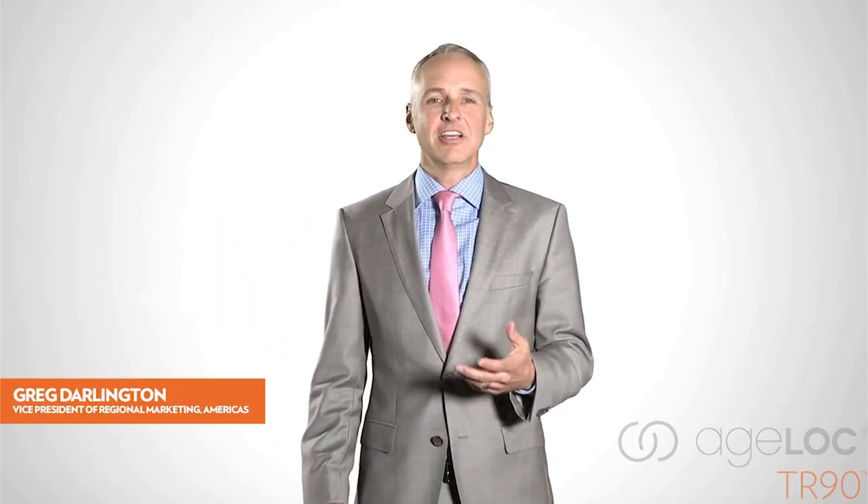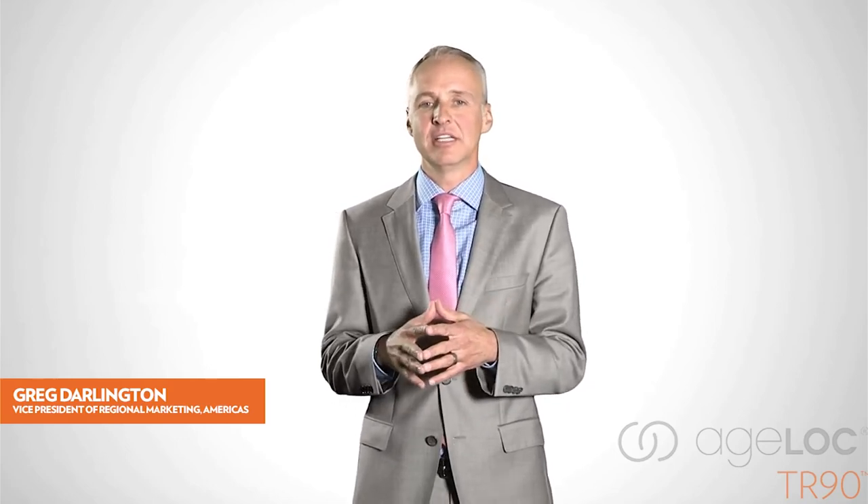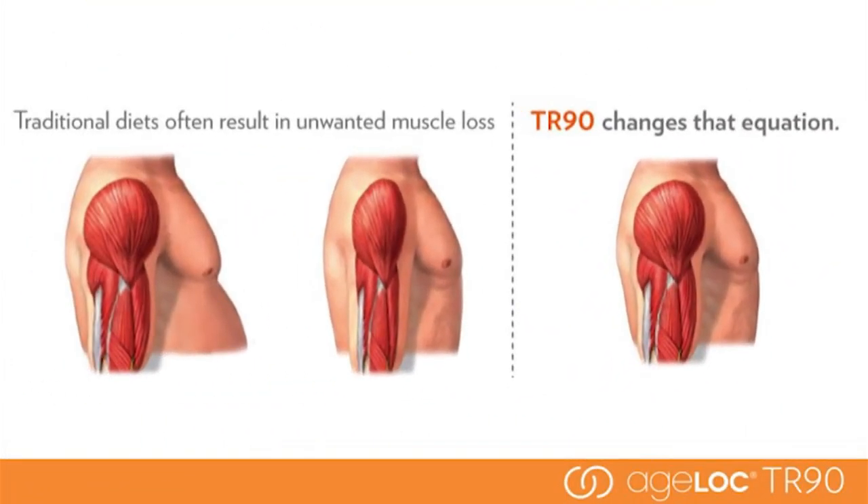Here to help us is Vice President of Marketing for the Americas region, Greg Darlington. AgeLok TR90 is a breakthrough weight management and body shaping system based on highly innovative gene expression science that unifies your mind and body for a leaner, younger-looking you. Traditional diets often result in unwanted muscle loss. AgeLok TR90 is designed to promote a healthy metabolism and lean muscle. With traditional diets you lose everything — fat and lean muscle — resulting in a weaker metabolism. With AgeLok TR90 you decrease fat and maintain muscle, creating a stronger metabolic engine that burns fat more efficiently and maintains weight loss better.